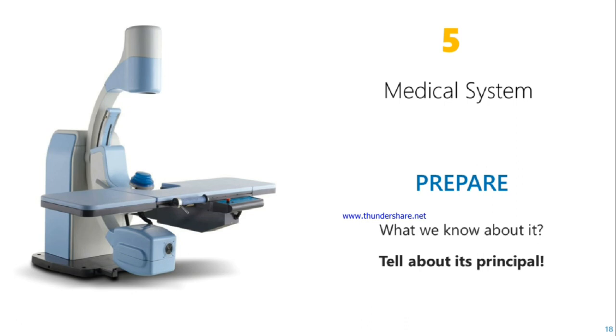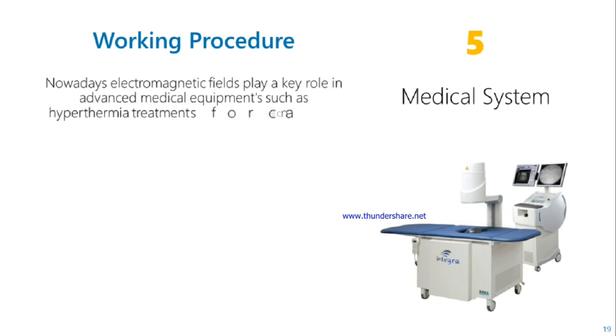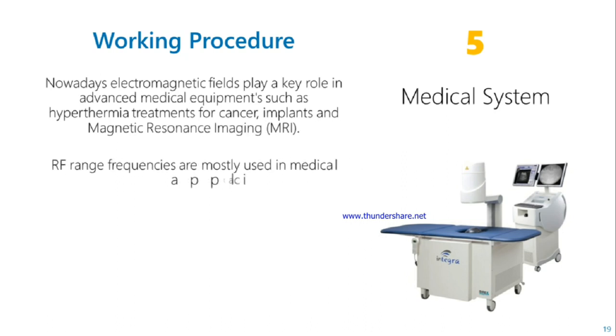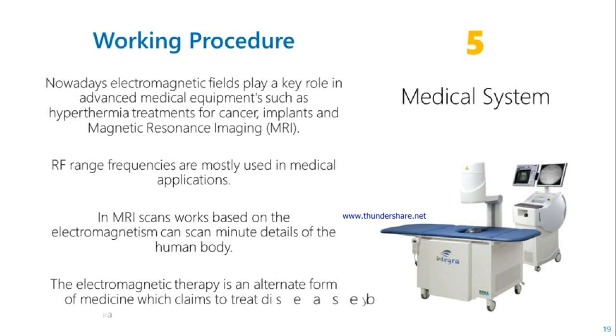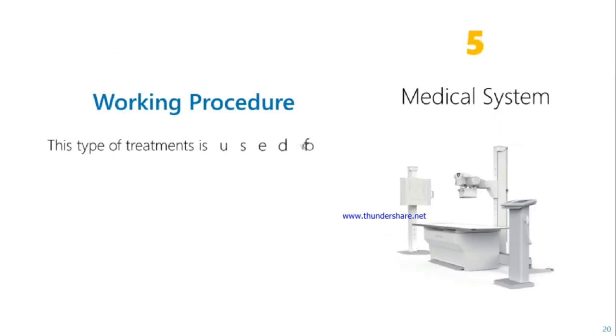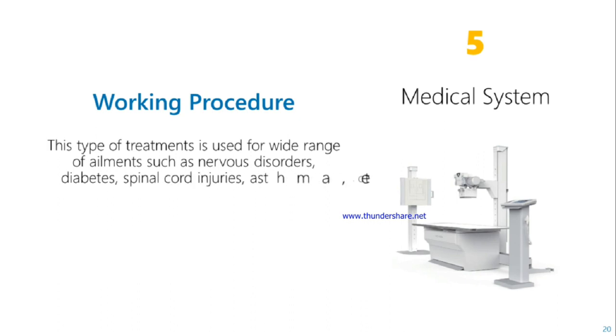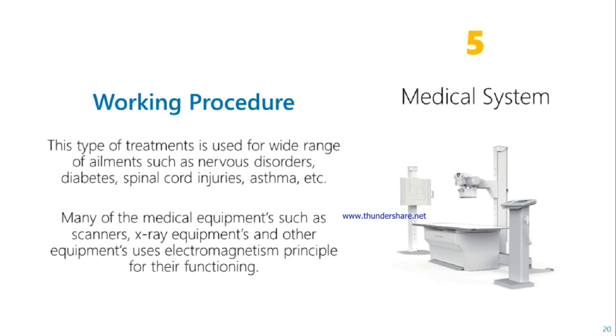Medical system. Working procedure: nowadays, electromagnetic fields play a key role in advanced medical equipment such as hyperthermia treatments for cancer, implants, and magnetic resonance imaging. Radio frequency waves are mostly used in medical applications. MRI scans work based on electromagnetism, scanning the details of the human body. Electromagnetic therapy is an alternative medicine which claims to treat disease by applying pulsed electromagnetic fields or electromagnetic radiation to the body. This type of treatment is used for a wide range of conditions such as nervous disorders, diabetes, spinal cord injuries, asthma, etc. Many medical equipments such as scanners and other devices use the electromagnetic principle for their functioning.